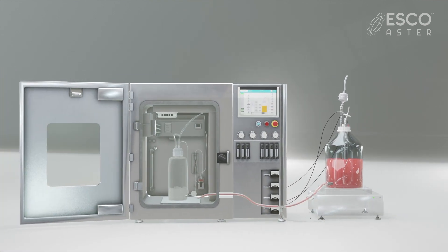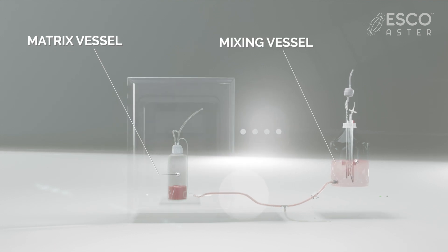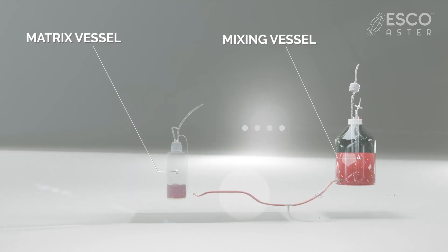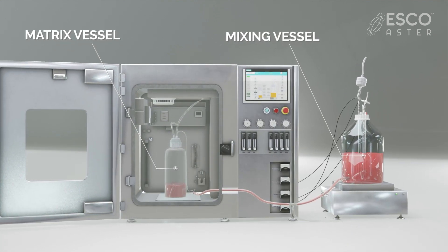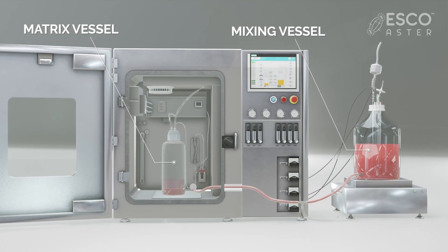Built with quality-by-design features, the separation of the matrix and the mixing vessel permits dual temperature control process and 100% media exchange for producing higher virus titer or cell yield.